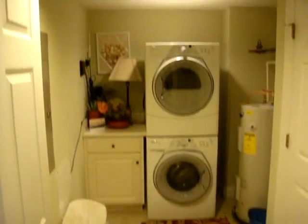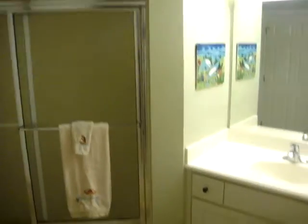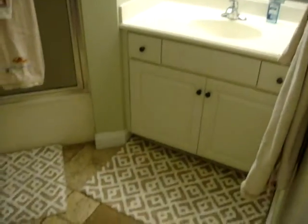Going down this hallway, you go straight into the laundry room where we have a washer and dryer, and plenty of storage space. Across the hall is the first of the bathrooms, which has a large tub, plenty of space, and it connects to the first of the bedrooms.